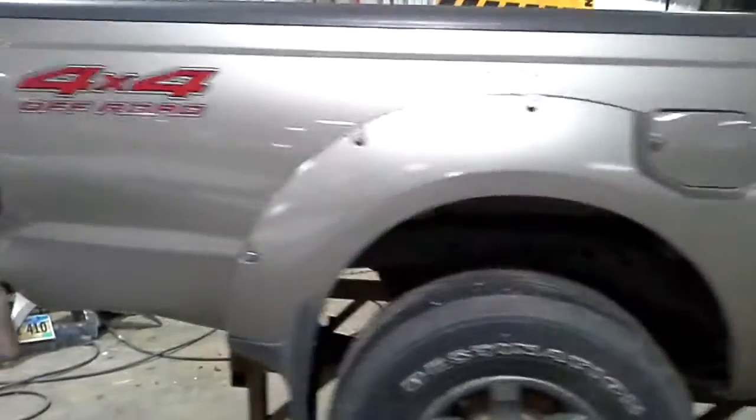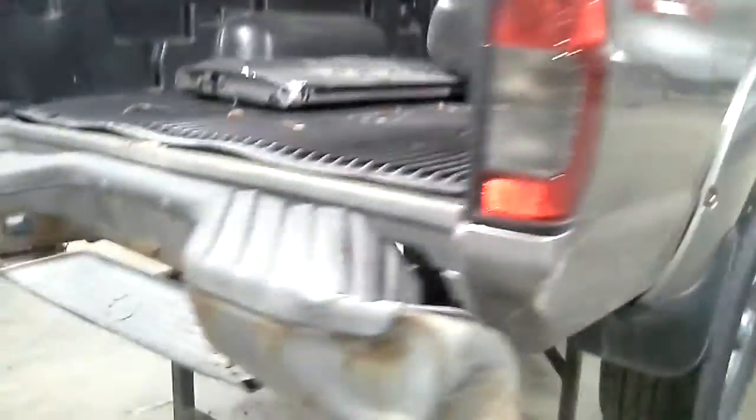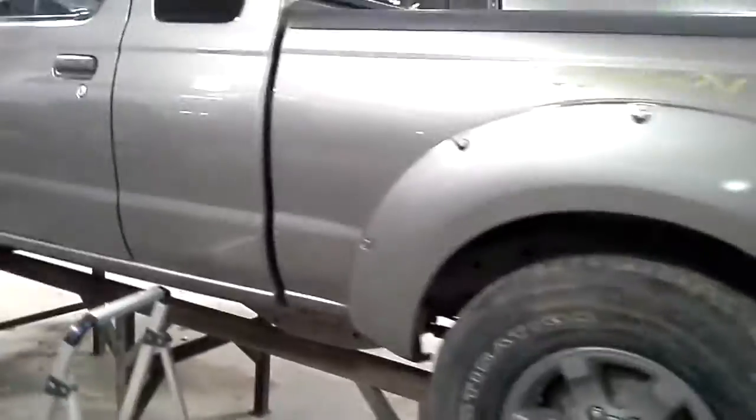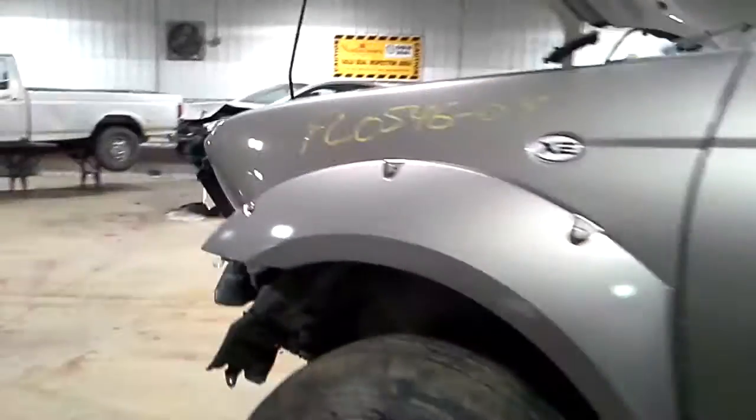The door would work for somebody. The box side is damaged back here in the back, the bumper is bad, this side of the box is no good, more dings on this side of the doors, the fender is bent.